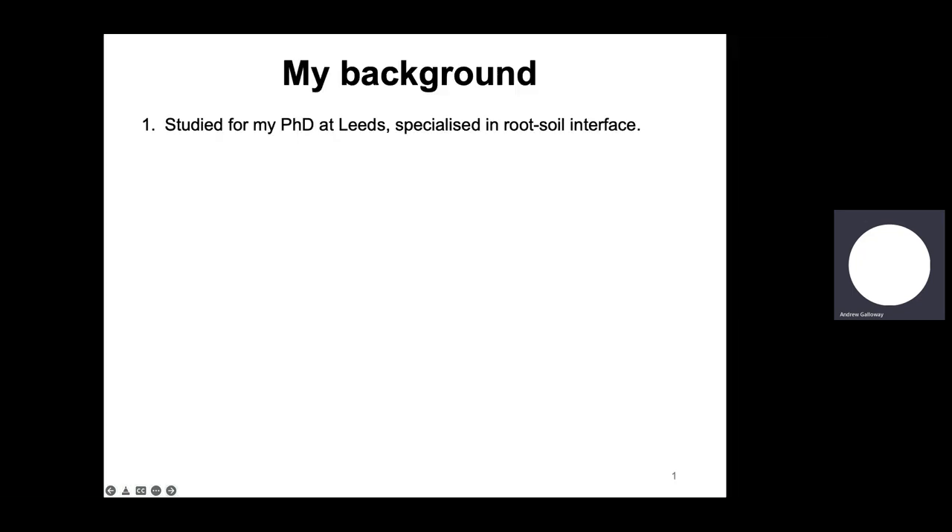I studied for my PhD at the University of Leeds specialising in root-soil interactions, so I grew various crop species in hydroponics so their roots could be examined in great detail, and then I explored how the soil particles and organic matter in the soil interact with what the roots secrete, which I'll get into in more detail later on. Then after my PhD, I did a postdoc at Leeds in the same lab, continuing my research where I developed a novel assay to assess the strength of the soil within this interface.